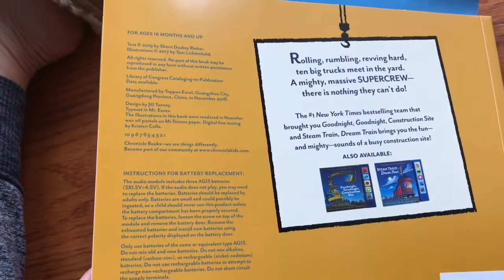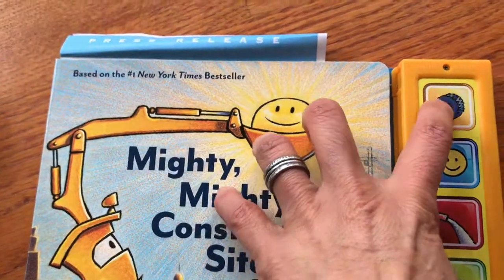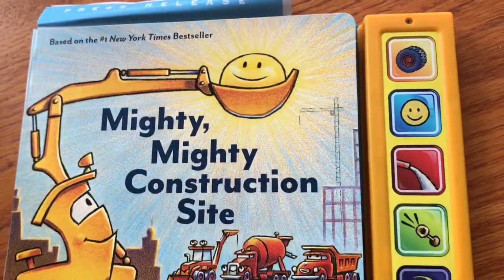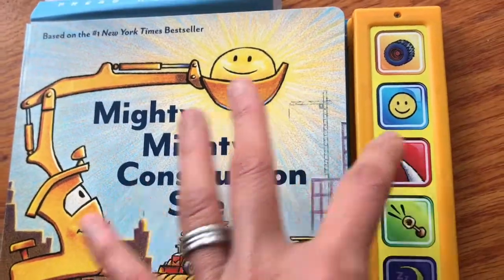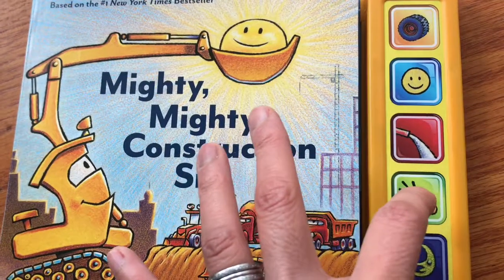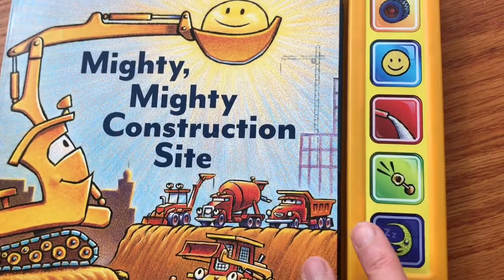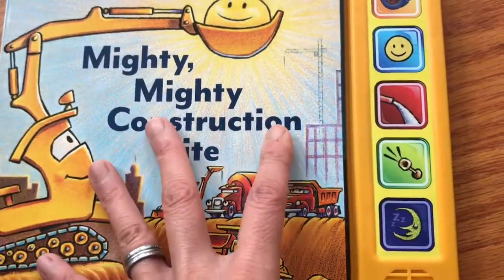It has a button where you interact and you get noises. You have this noise with the tire, and you have the smiley face, and you have the water pouring, and you have something dropping. Oh, that's a horn. And then you have the last one — I don't know, the Tired Man.